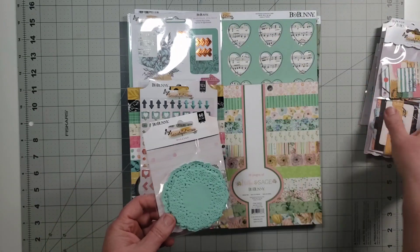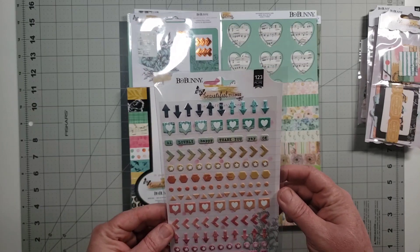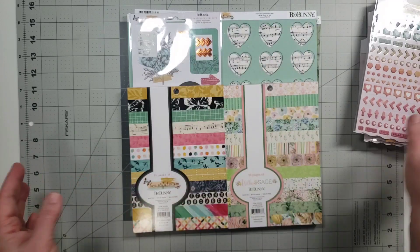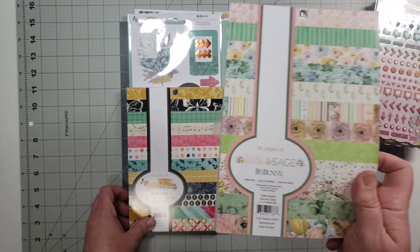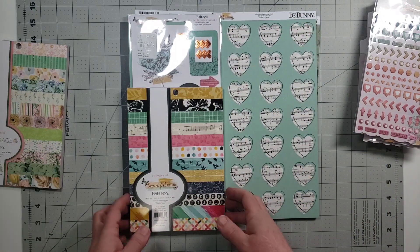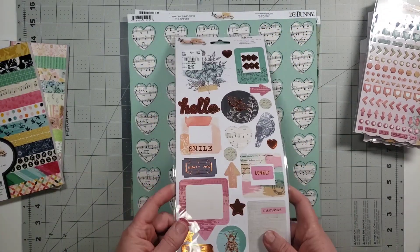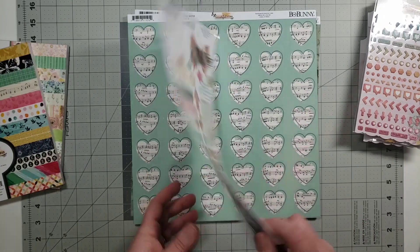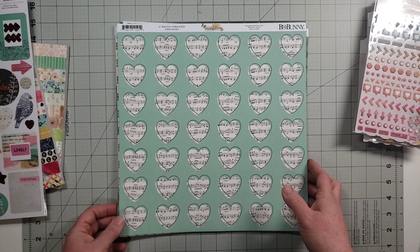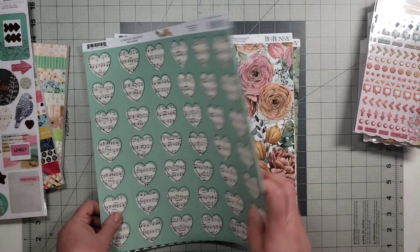I have two packs of doilies, and then we have these little puppy stickers. I have a six by eight from Willow and Sage, and I have the six by eight from Beautiful Things. This is the sticker sheet, and here is the paper. I think there are some papers in here from Willow and Sage as well.